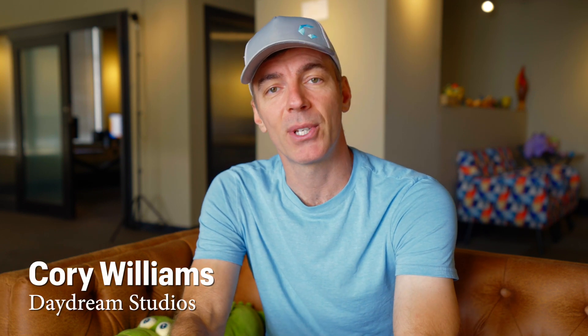Hi, I'm Cory Williams from Daydream Studios and today I'm going to save you or your studio tens of thousands of dollars potentially if you are looking to get into motion capture. To do that I'm going to share with you all of the motion capture solutions that I have personally worked with or that I know of well and tell you which one is the best.